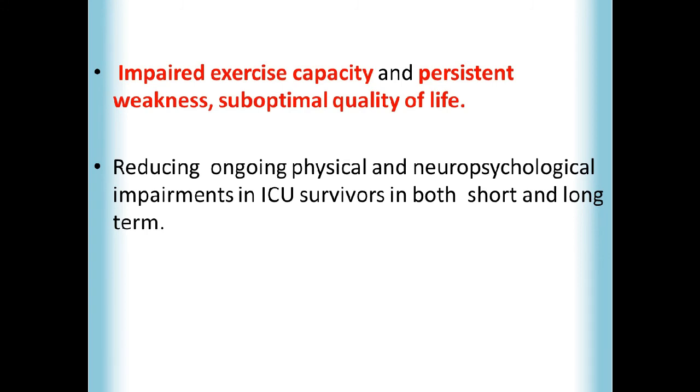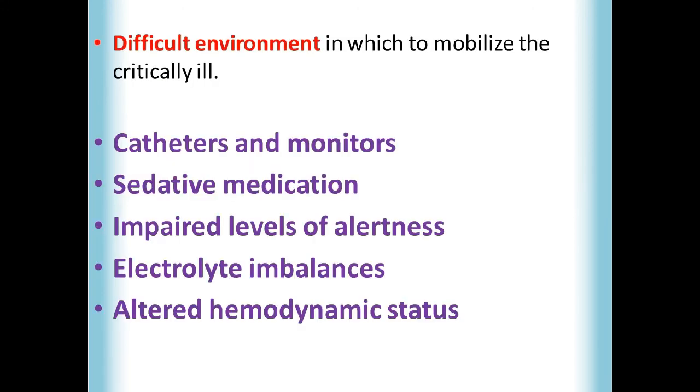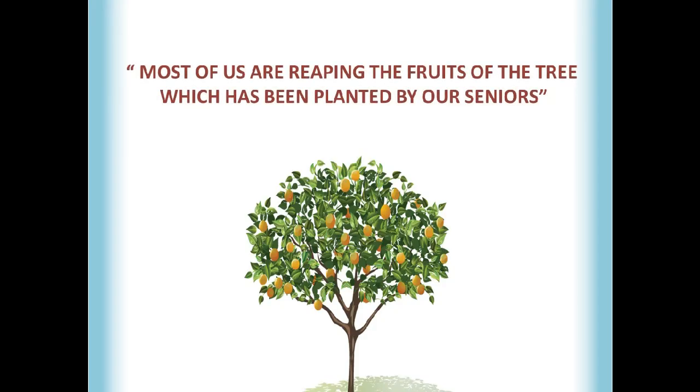ICU-based interventions play a very important role in reducing ongoing physical and neuropsychological impairment in ICU survivors in both short and long terms. However, working in the ICU is not easy — it is a difficult environment in which to mobilize critically ill patients because of multiple factors: life-sustaining catheters and monitors, sedative medications, impaired level of alertness, sleep disturbances, electrolyte imbalances such as altered sodium, potassium, and chloride levels, and altered hemodynamic status — all of which limit mobilization in the ICU.